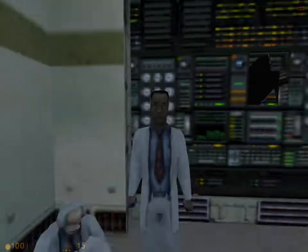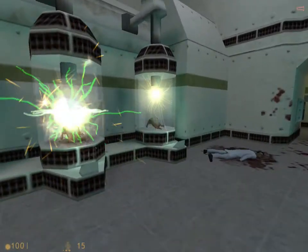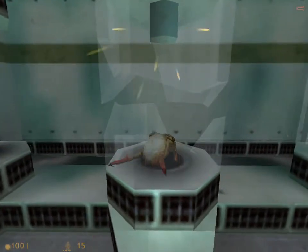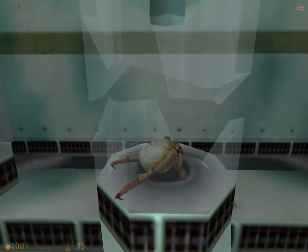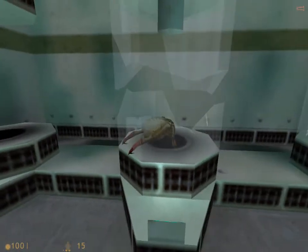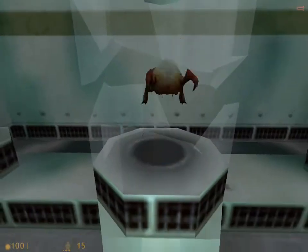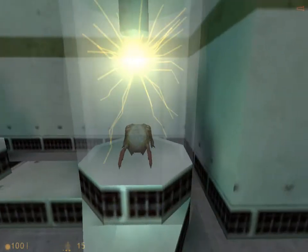We'll get Eli Vance here to follow us. And what's this? That is a headcrab - a four-legged, very small alien creature that'll attempt to pounce at you and connect with your head, I guess I could say. Yeah, that's disgusting.